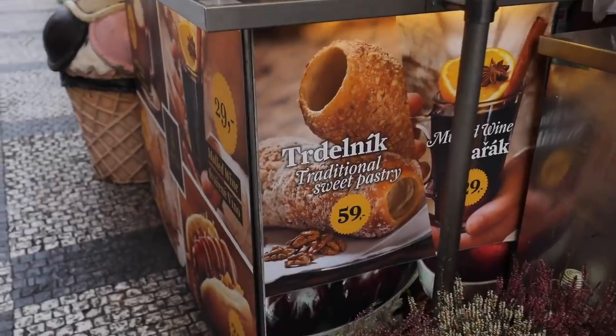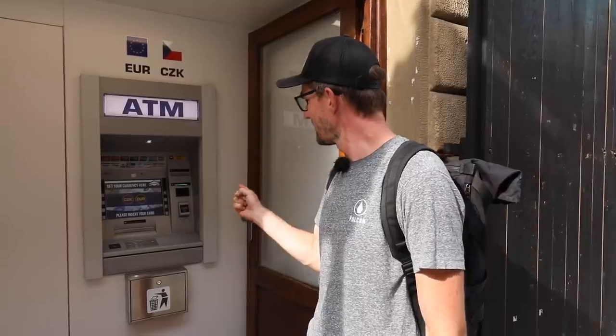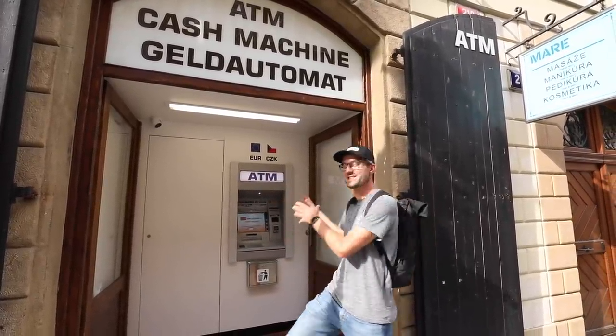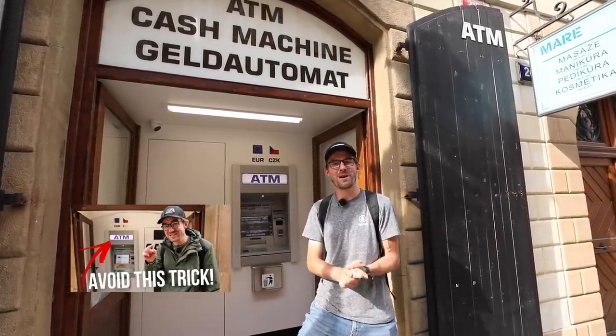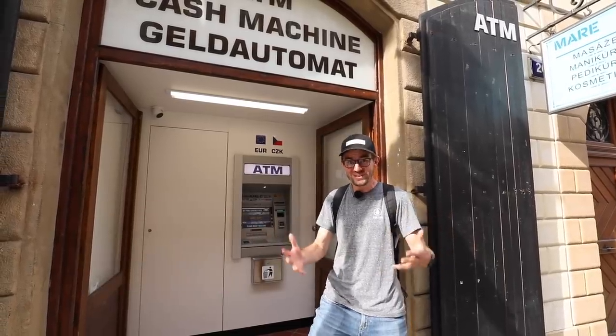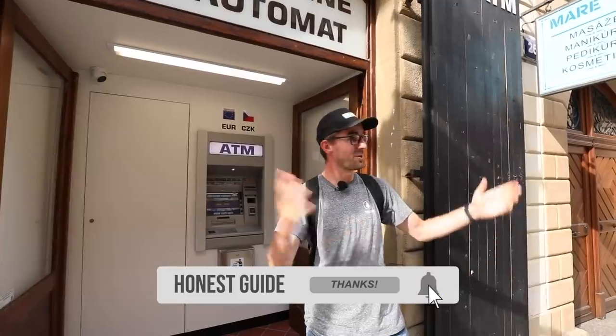The only difference in Prague is that we have Trdelniks on every corner as well. We've covered this topic multiple times, so if you still have no idea how the system in the ATM works or how it's tricking tourists, we have a video about that on our channel, The Honest Guide. We're making new videos every week, so stay tuned for more news from Prague and other destinations.